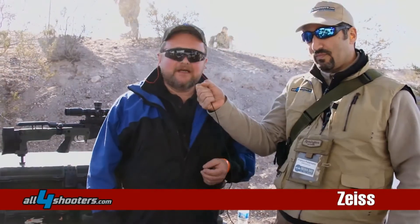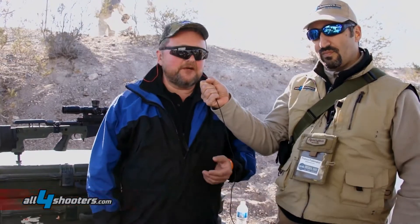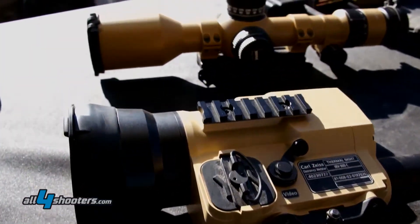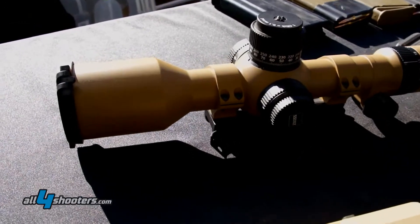Hello, my name is Hans Siegner from Carl Zeiss Optronics in Germany. I'm responsible for the sights business for the military users of Carl Zeiss Optronics. This year at the show we present three brand new products.